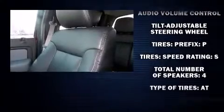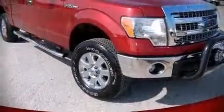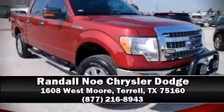A CARFAX history report indicates just one previous owner. Our sales staff will help you find the vehicle that you've been searching for. Please don't hesitate to give us a call.